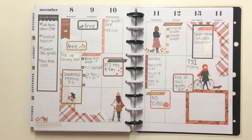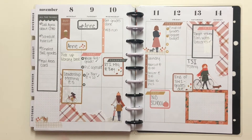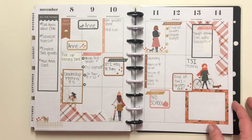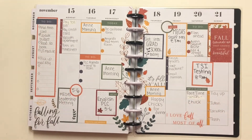The next week continued the trend of just not writing in my planners for these past two months. I love how this spread turned out, but I think again it was the end of the six weeks, and that's why. I also had the 11th off.